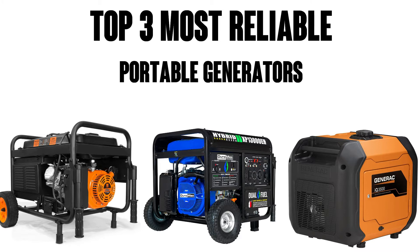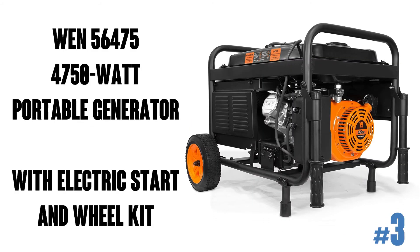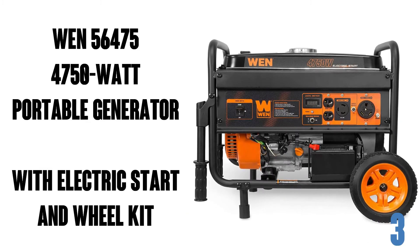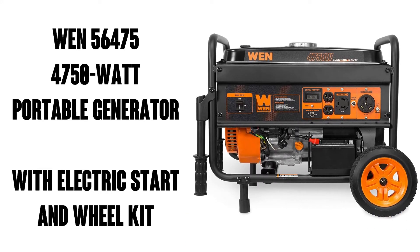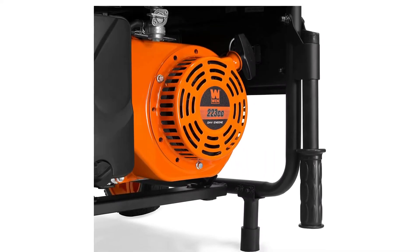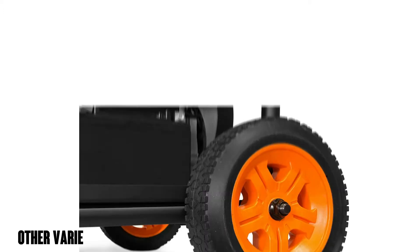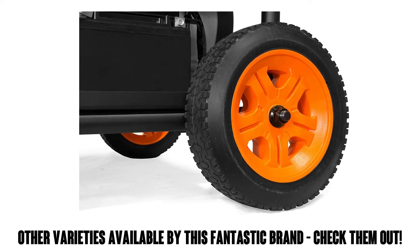Hi, this is Watson from 9-1-1 Studios and today we're going to take a look at the WEN 56475, 4750 watt portable generator with electric start and wheel kit. It has over 1,100 ratings on Amazon with an average of 4.6 out of 5 stars. You can also check out this brand's other excellent varieties such as the 4,500 watt model or 6,000 watt model with wheel kit.